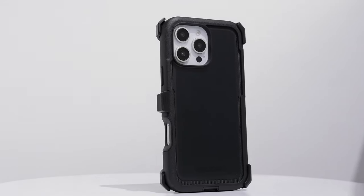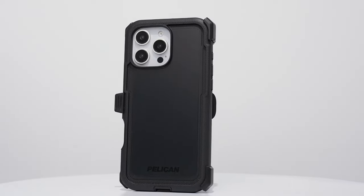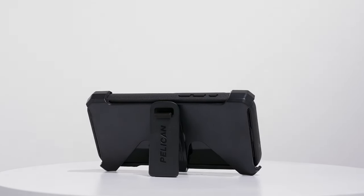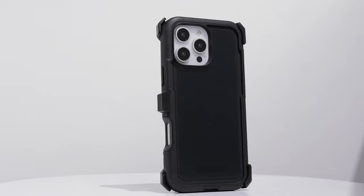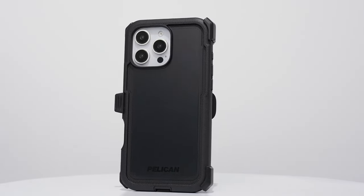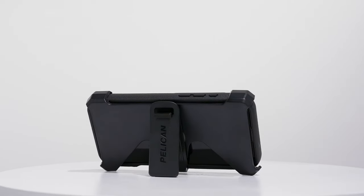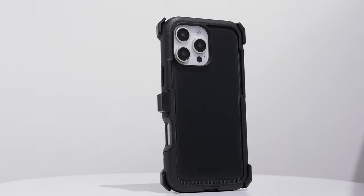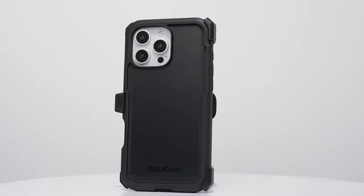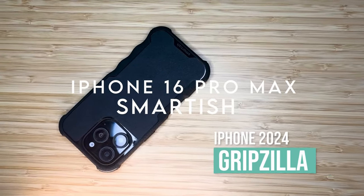What really sets the Pelican Voyager apart is its 18-foot military-grade drop protection. With a four-layer design including a hard polycarbonate shell and shock-absorbing elastomer interior, it's practically impervious to drops. Having tested it personally, dropping the phone from various heights, the case absorbed the impact like a pro and kept the device unscathed.